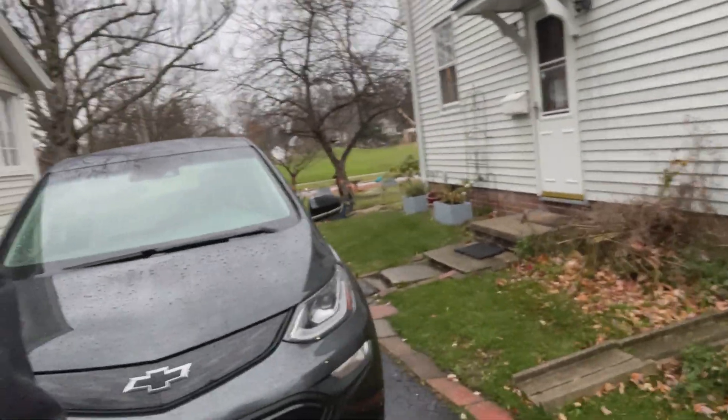Before we begin, I wanted to show you my current charging situation and exactly why I can't follow Chevy's recommendation. Their recommendation says you should park away from the house and away from your garage when charging. However, my charger is connected directly to my house — the charger's right there and the car's right there, probably less than 10 feet away. I can't exactly do that, but the safety recommendation should still help. Let's jump in the car.